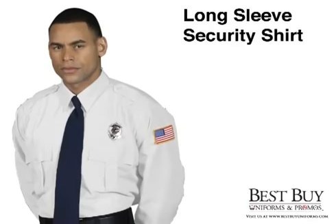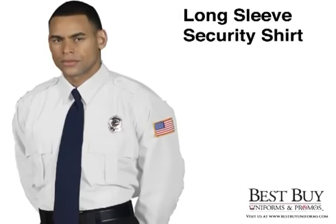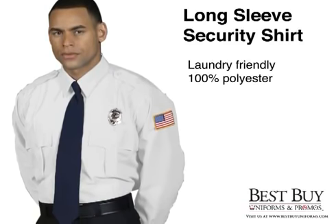The security shirt is a favorite among officers. It is made of laundry-friendly, 100% polyester for excellent durability.